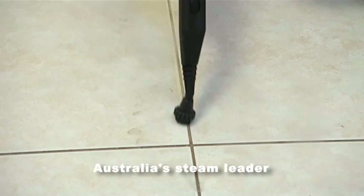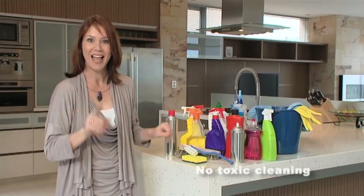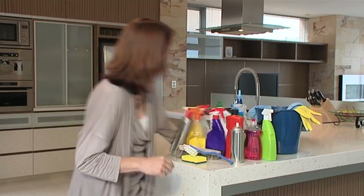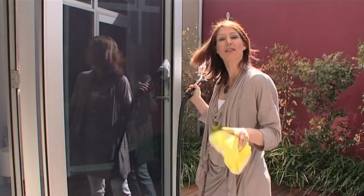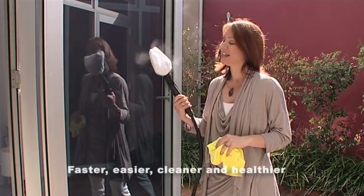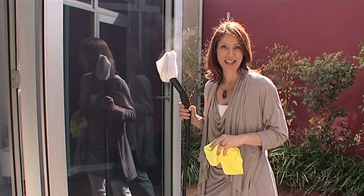No one in Australia understands steam appliances better. Now you can throw away all your toxic cleaning products forever, and your home will be cleaner and healthier than ever before. The Monster steam cleaner is faster, easier, cleaner and healthier. And the Monster is without doubt the most advanced and efficient steam cleaner in the world.